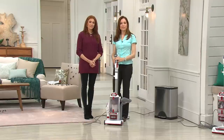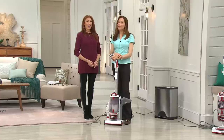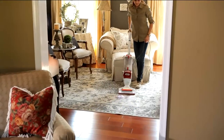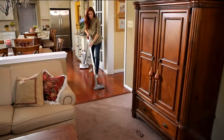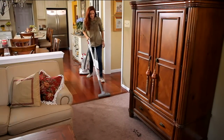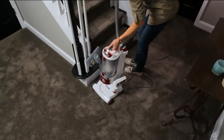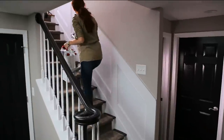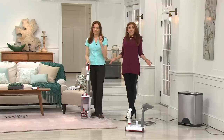We're going to the phones — Donna from Michigan. How are you? I hear you own the Shark Rotator. I'm 75 years old and I've had a few sweepers over my lifetime — this is hands-down the best one I've ever had. I had other sweepers that I thought were getting my carpet clean — they were not. I found that out when I got this one.